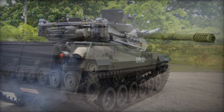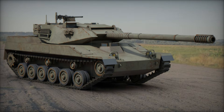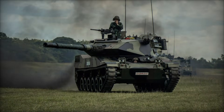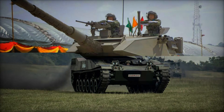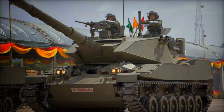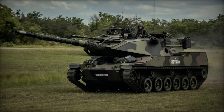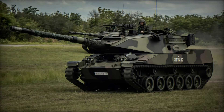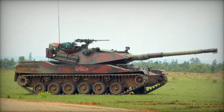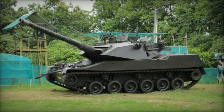Why didn't more countries adopt the Stingray? One reason could be the shift in military strategies, with many nations focusing on heavier, more advanced tanks. Additionally, the rise of asymmetrical warfare and advancements in anti-tank weapons may have made light tanks like the Stingray less appealing. Still, the Stingray's legacy is undeniable — it represents an era of innovation and practicality, where engineering solutions were tailored to meet the unique needs of smaller nations, a testament to the ingenuity of its creators and the strategic thinking of the countries that saw its potential.